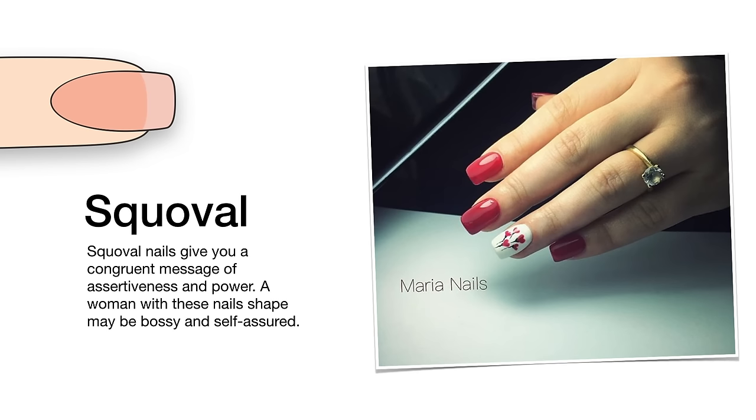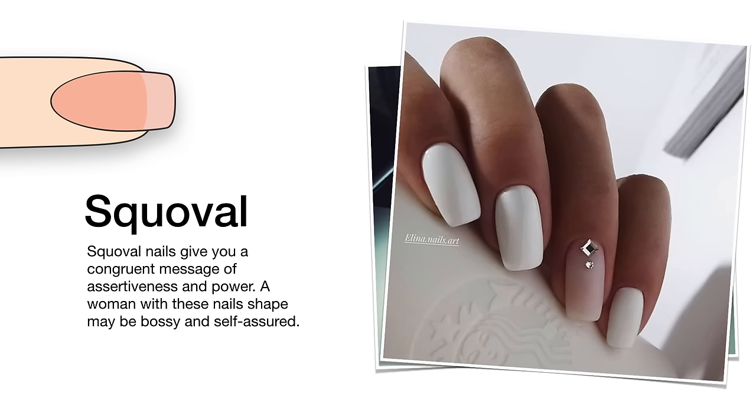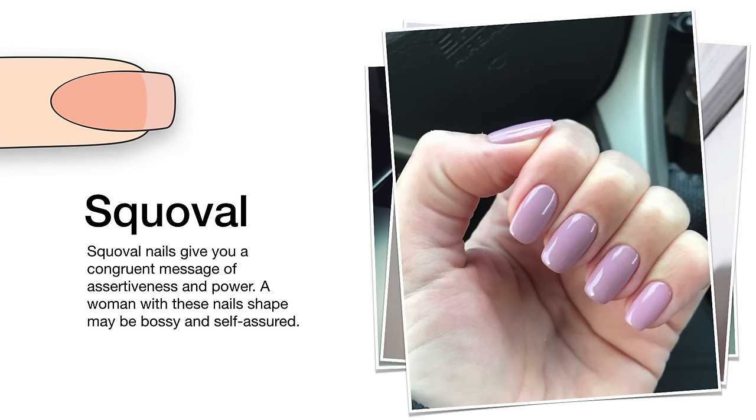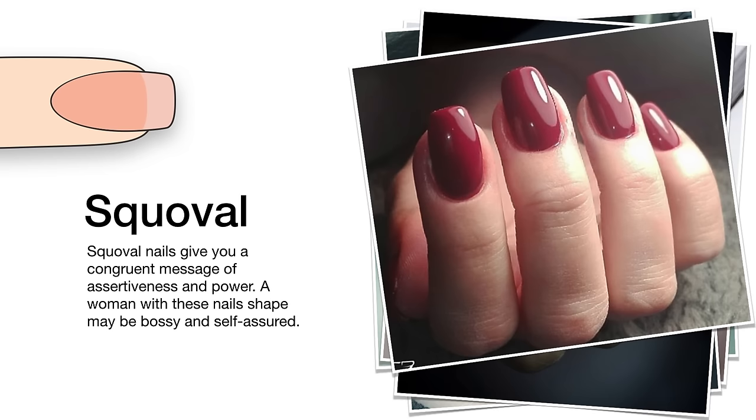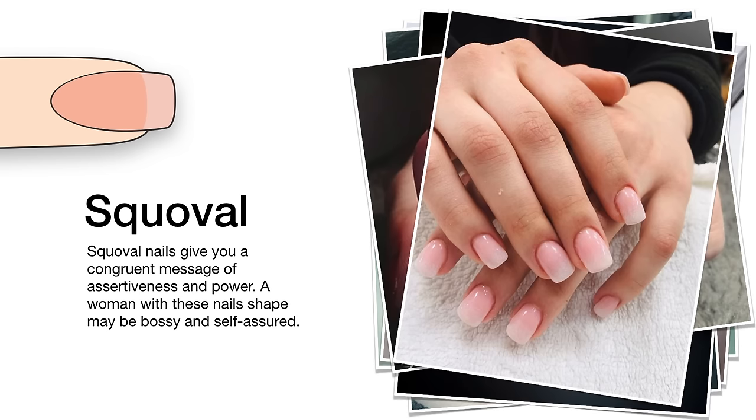This combination of a square and an oval shape suits office style best. Squoval nails give you a congruent message of assertiveness and power. A woman with this nail shape may be bossy and self-assured.